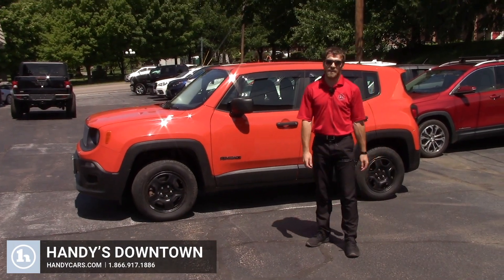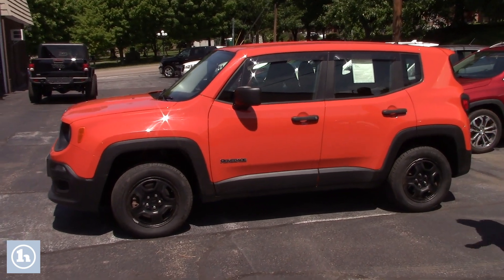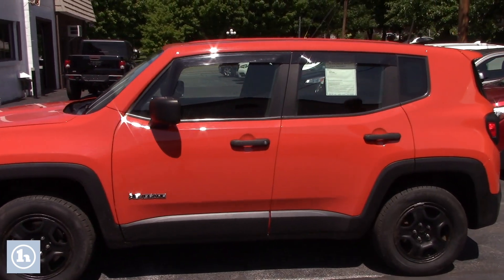Afternoon Walker, it's Josh here at Handy's downtown in St. Albans. Behind me I have this beautiful Jeep Renegade. It's a 2017. As you can see, it is a Mango Go Orange — they call this color.